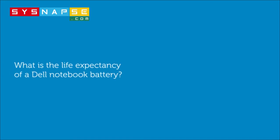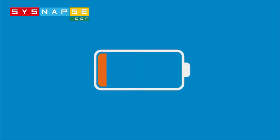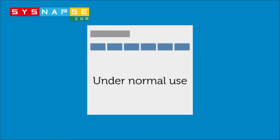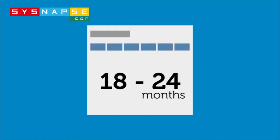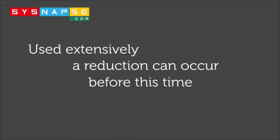What is the life expectancy of a Dell notebook battery? All rechargeable batteries wear out after a certain period of time and usage. Under normal use, batteries usually have a life expectancy of 18 to 24 months. However, in cases where a notebook is used extensively, a reduction in battery efficiency can occur before this time.